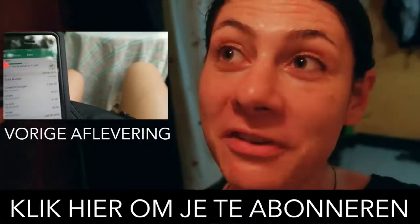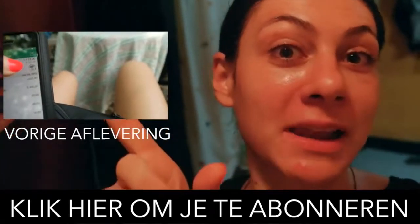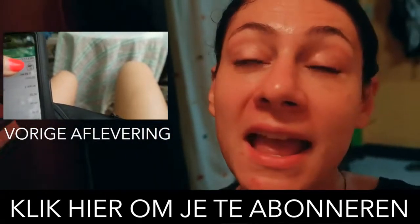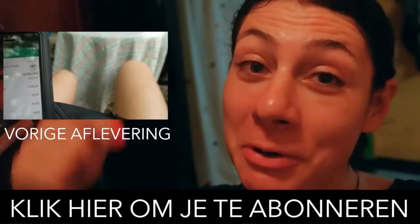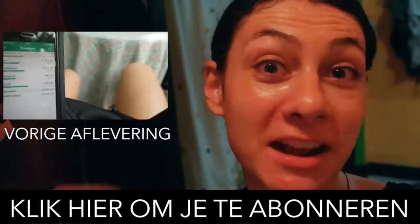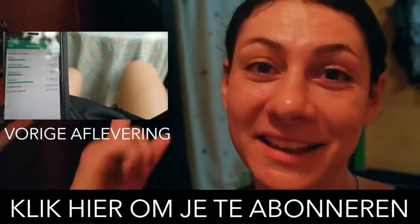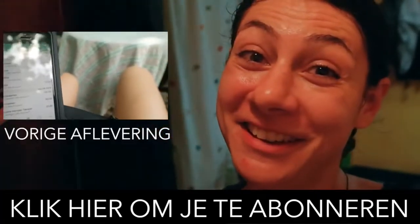Oh my God, this vlog was so fun. Here you will find the previous episode and the playlist of all the previous travel vlogs. And if you want to go to Krabi, subscribe to my channel because you will get the updates automatically. And then we will go together. If you are already subscribed — let's do this baby. I'll see you tomorrow morning. Until tomorrow!